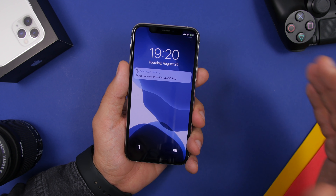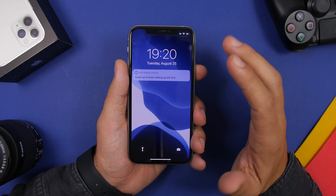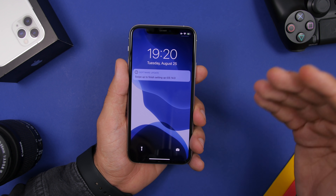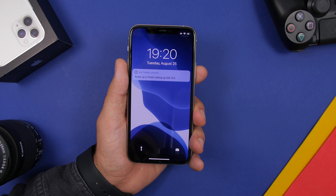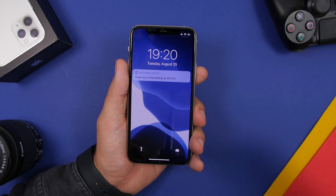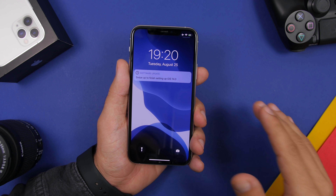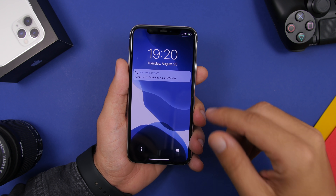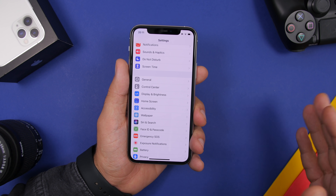Moving on to the new features and changes on iOS 14 beta 6. The first change I noticed once I updated was a message on the screen which says "swipe up to finish setting up iOS 14." Usually this says something like "your device has been updated to the latest software," but now it has changed and says swipe up to finish setting up iOS 14.